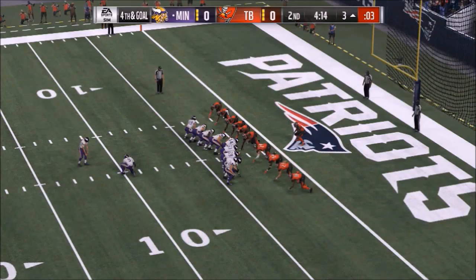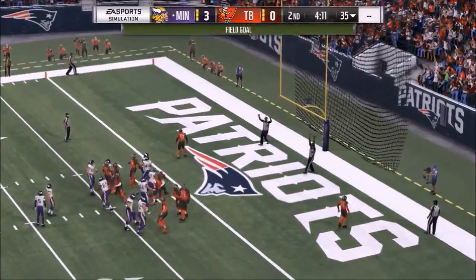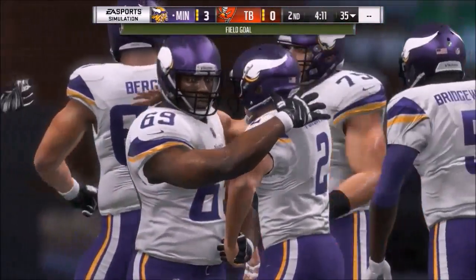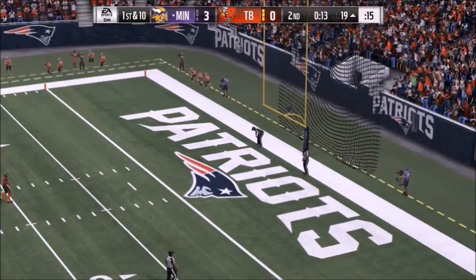Next it's the Vikings and Buccaneers. Minnesota strikes first with a short kick near the middle of the second quarter to make it three to zero. Same quarter, Vikings hit another field goal to make it six to zero.